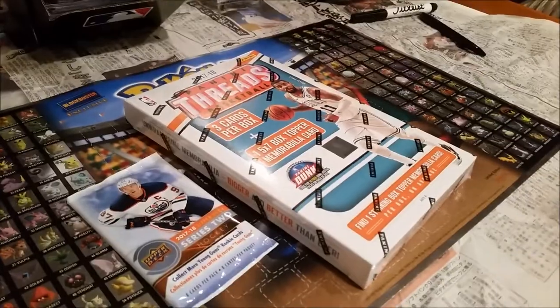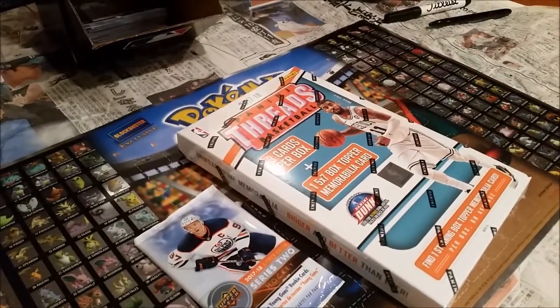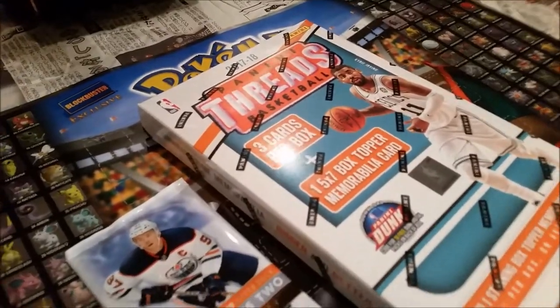No introduction here, this is just gonna be a very random video. Noah got this box of Threads — Panini — and a five by seven box topper kind of attracted him to it. I was just in the Target and Nancy whispered over in the corner and said hey, I got something that just came in, come over here. Nobody else has seen this yet.